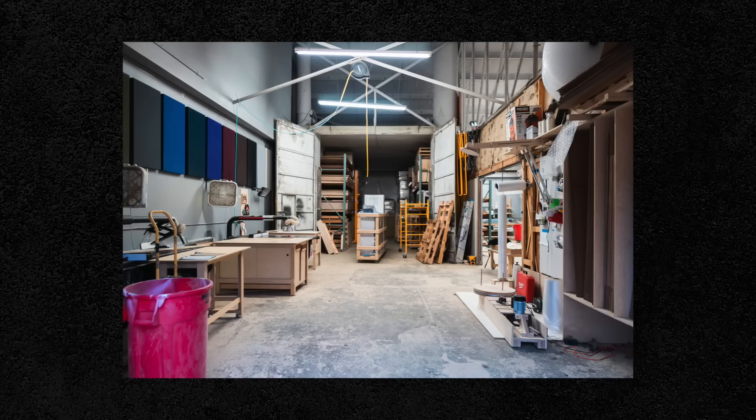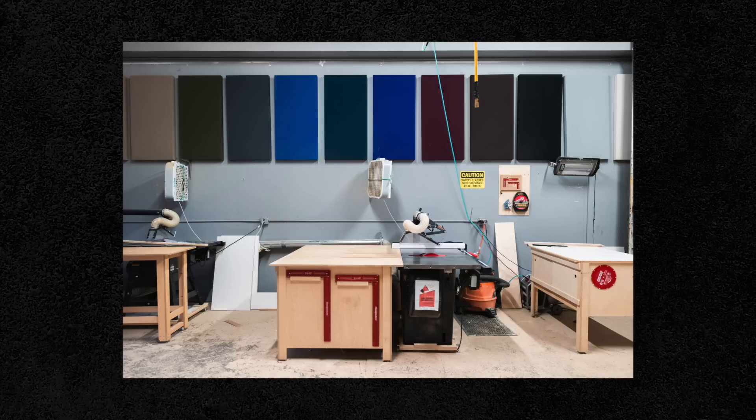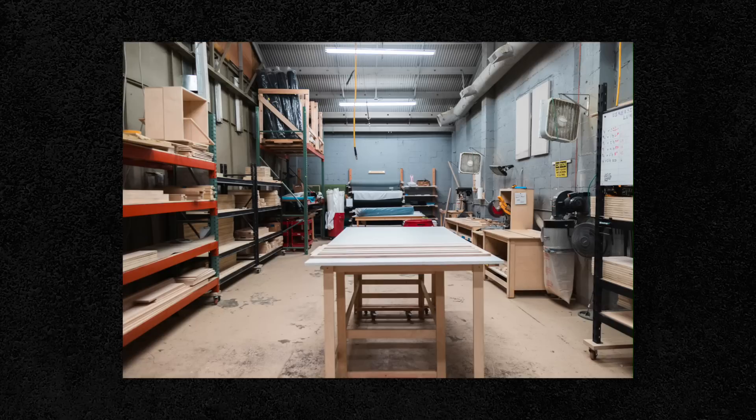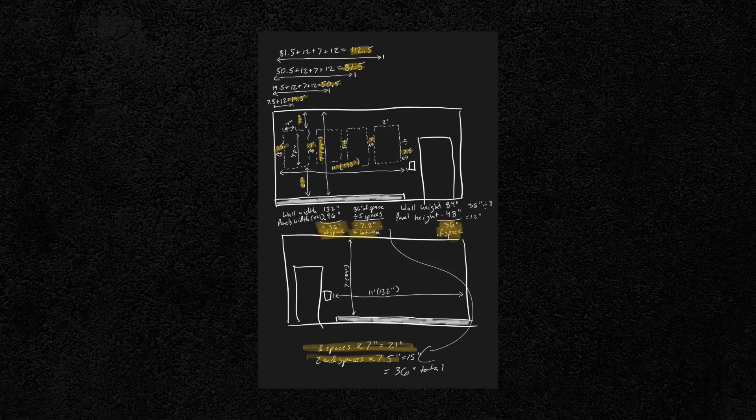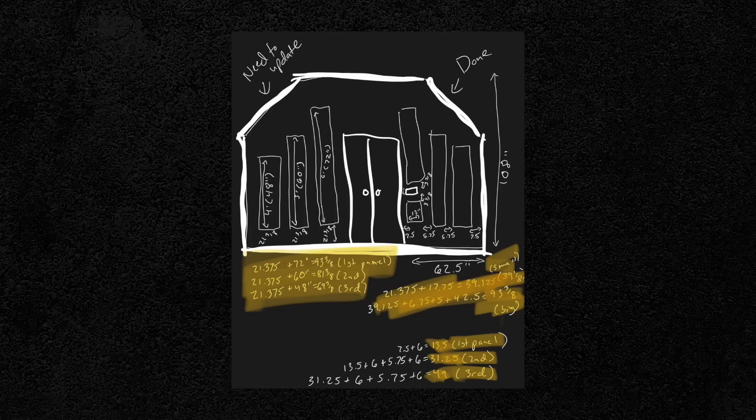First up was installing the acoustic panels. I headed out to Music City Acoustics, got to check out their shop, and took home a crap ton of panels. Installing the panels wasn't rocket science, but it did take a ton of measuring and re-measuring to make sure everything was going to be symmetrically placed and equidistant from each other. And after a day or two of work, they were up and looking absolutely killer.